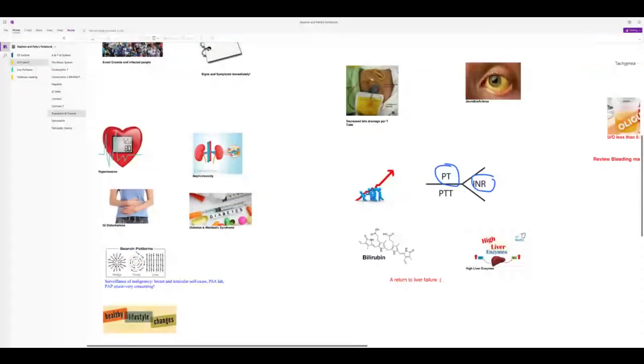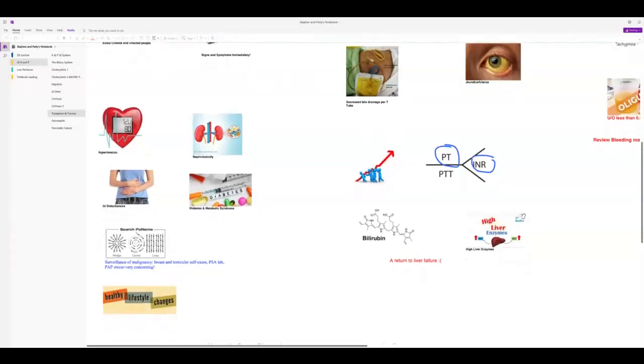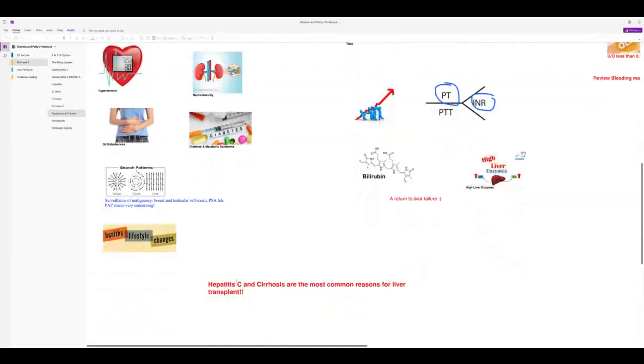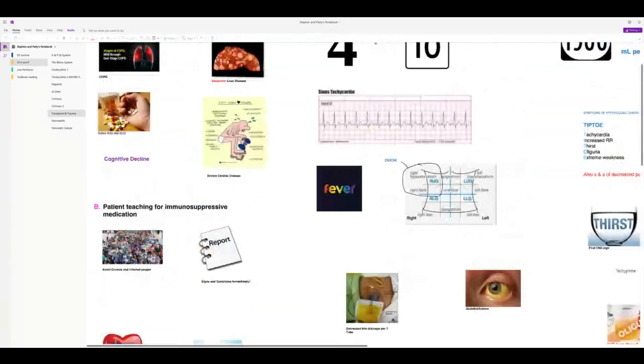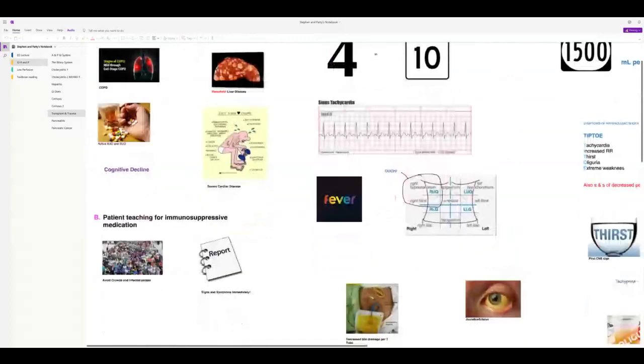Being immunosuppressed makes malignancy very difficult to treat. Hep C is the most common reason for liver transplant — it's not a reason to deny transplant. Rejection typically occurs days 4–10: fever, tachycardia, right upper quadrant pain.